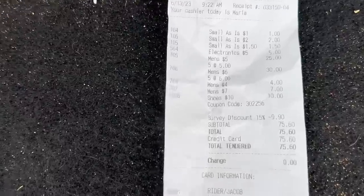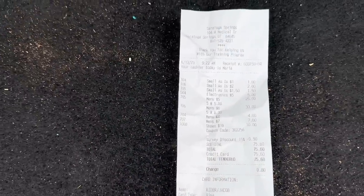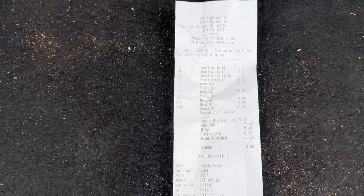So we just got 17 items for $75.60, which ends up being $4.44 cost of goods. Believe it or not, that's actually above my average.